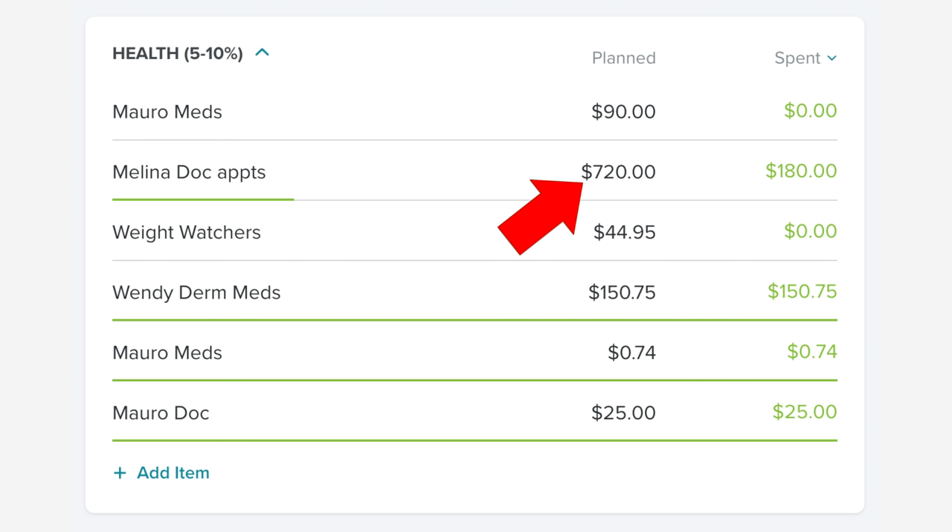In our health category, expenses fluctuate every month — some months we go to the doctor, some months we don't; some months we need medication refills, some months we don't; some months Melina needs to see a specialist, some months she doesn't. This particular month it was Melina's specialist visits, which are not directly covered by our insurance. We pay out of pocket, then I fill out the paperwork and send it to insurance, and they reimburse us — so it's relatively speaking pretty much free, but it looks like a big expense.